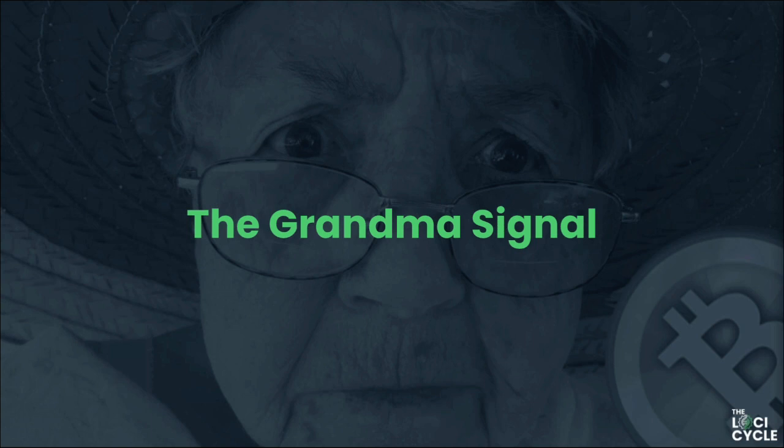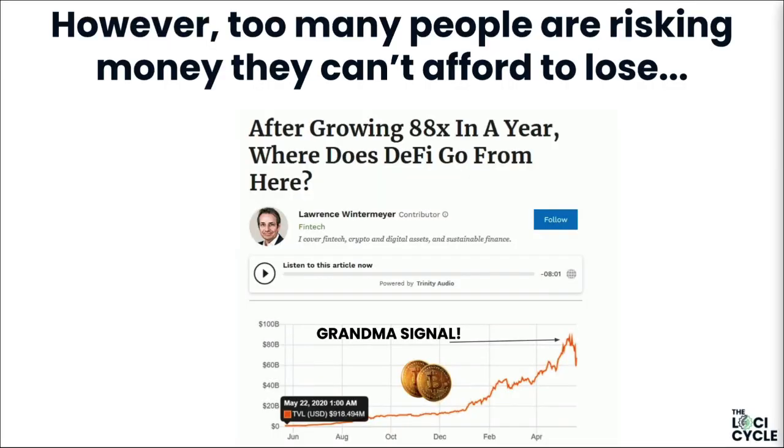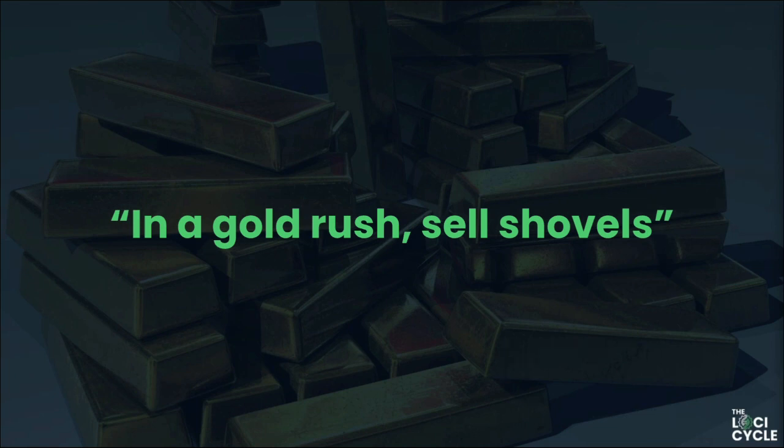Chris calls it the 'grandma signal.' Earlier this year his grandma sent him a message asking if she should buy some bitcoin shares — not knowing they're not shares — showing she had no idea what it was, but jumped in because everybody else was. She'd never bought stocks in her life. This demonstrates just how everyone wants a piece of this. But the problem is: she asked at the peak. When Chris's grandma sent that message, he started selling.